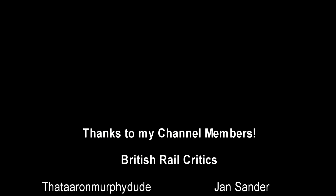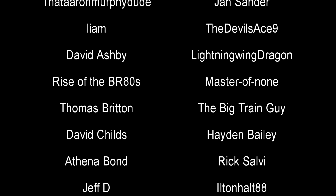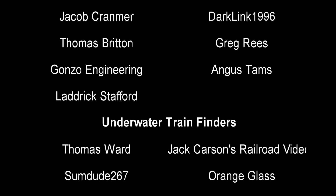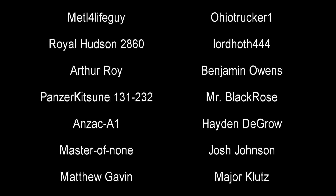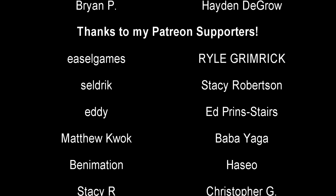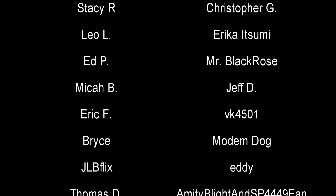And with that, a special thank you to all my underwater train finders: Thomas Ward, Sumdute267, Orangeglass, Royal Hudson2860, LordHoth444, Benjamin Owens, Pinserkinsume181, S232, MrBlackRose, JoshJossTheMetalForLifeGuy, AnzacA1, ArthurRoy, DMTrapWentFoon, TommyRossini, LordCaptainVonThrustIII, JoshuaLong, AlaricJaspers, Brian, JackCarsenSereroVideos, MajorClutz, HaydenNegro, AhireTrucker1, and MasterOfNone. Till next time, this is Darkness, and I bid you all a fond farewell.